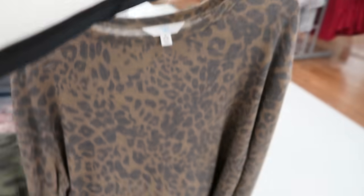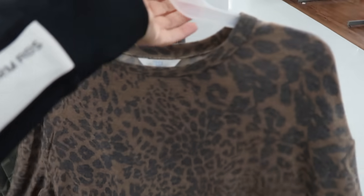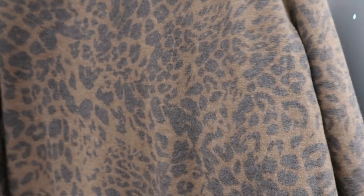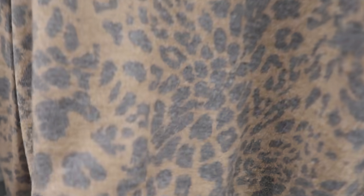Here's the small — they are a little bit shorter. If you don't want it too long, size down one; if you want the length, get your normal size. But how pretty is this — really really soft.